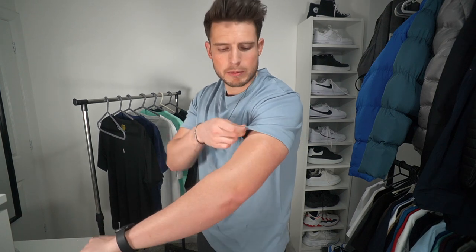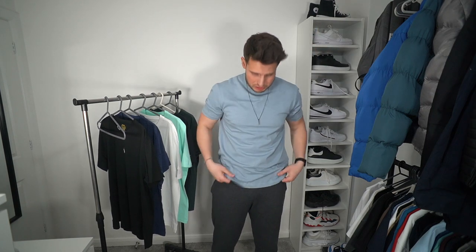The first t-shirt is from Zara — £14.99. It's a really nice heavyweight cotton material. The fit is absolutely bang on: not too tight on the arms, not too long, not too short, and it doesn't rise up when you lift your arms. Overall a very nice fitting t-shirt — kind of a slim-relaxed, regular fit. For £14.99, it's an absolute bargain and the quality feels pretty good.